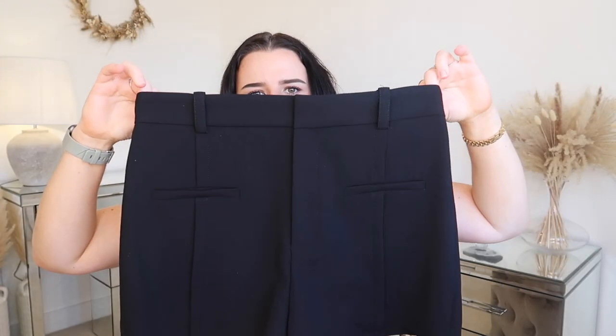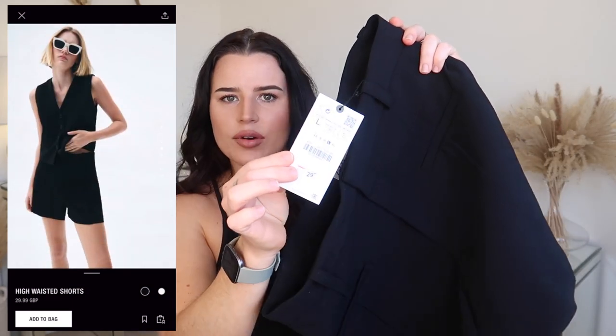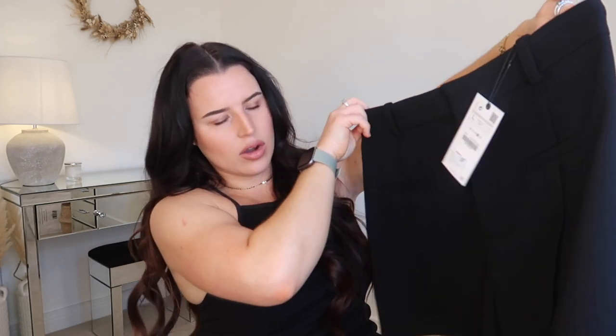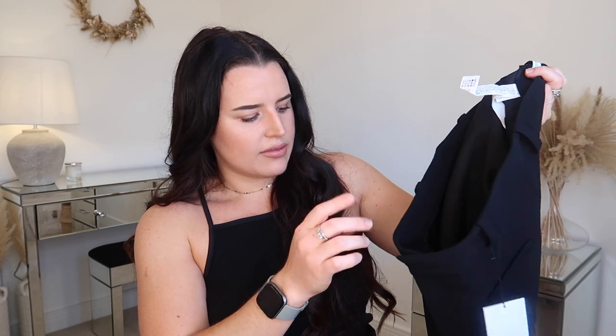Similarly I also got these tailored shorts in black. I got them in a large — very happy I did, would never have got away with a medium. These ones have got pockets — not real unfortunately — but really nice seaming down the side, so I feel these are going to be a lot more flattering for a body shape like mine. I need tailored shorts literally tailored to me. These were £29.99 — a little more expensive but I think it's because of the stitching detail instead of button detail.